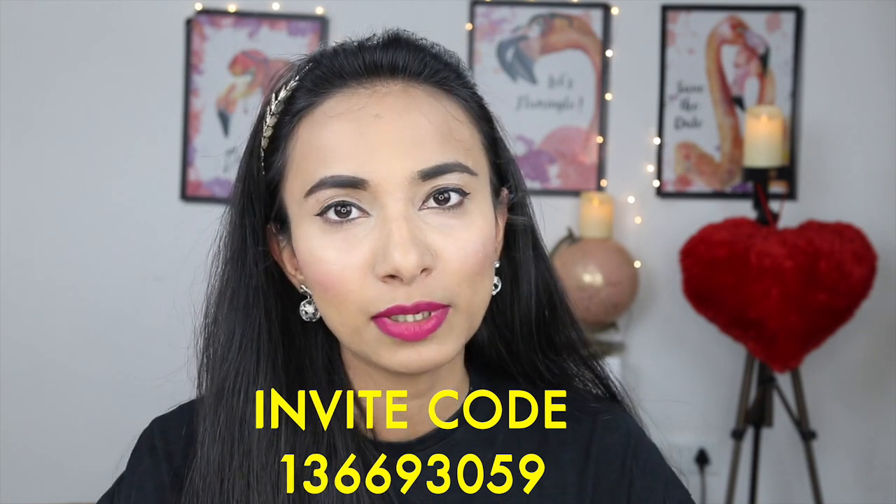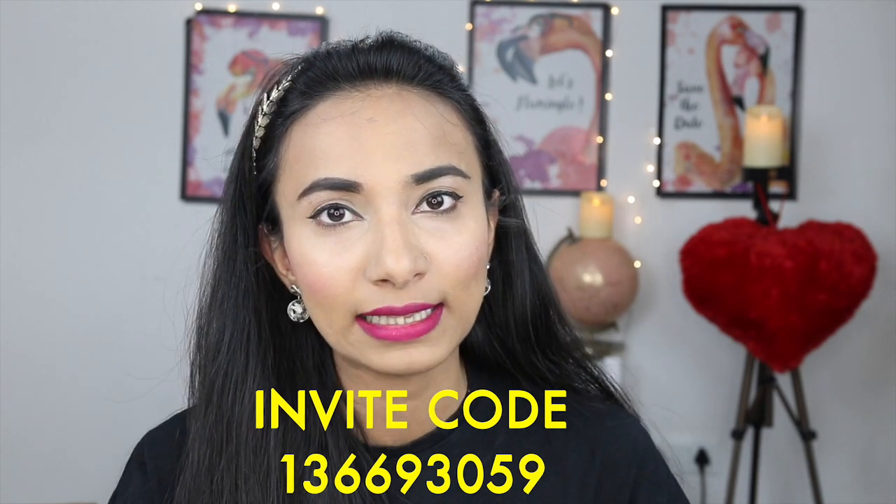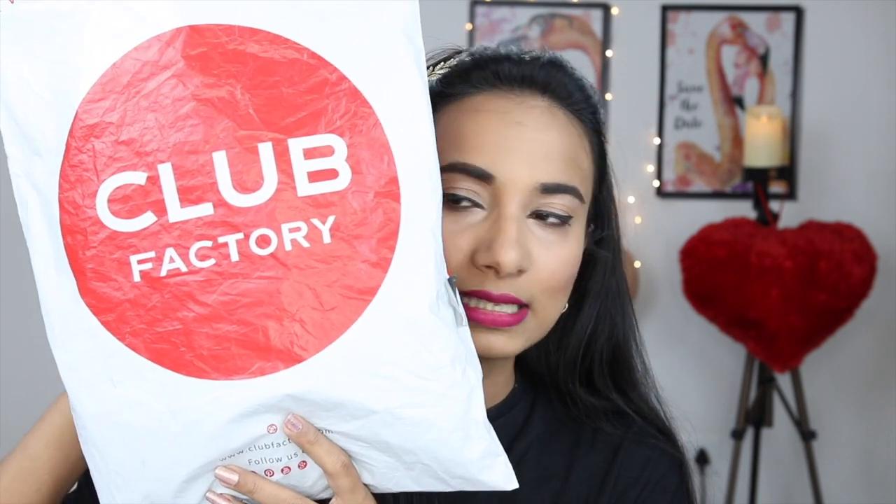At already discounted and affordable prices, you can get products on Club Factory. Let's start with my sale haul. All my products came in this package, very safely and securely. My total for all these products came to around 700 rupees — I'm not sure of the exact amount.